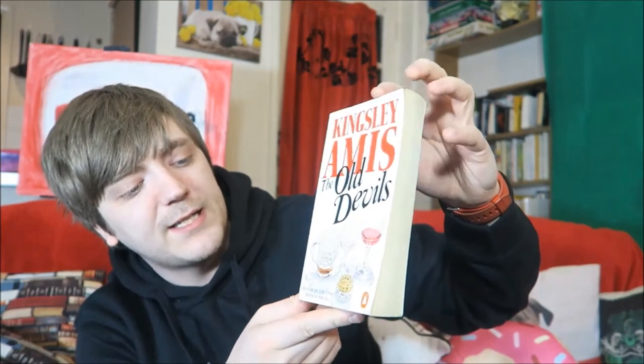Then we have Kingsley Amis, The Old Devils. This is the winner of the 1986 Booker Prize. I actually picked this up at random from a charity shop. Just after I'd read and reviewed it on my book blog — this was before I was booktubing — I saw somebody else had read it as well, I think it was Hannah Tay. Yeah, it was alright. It wasn't great. It hasn't made me want to read any more Amis. It was kind of long, and it's all about English gentlemen.